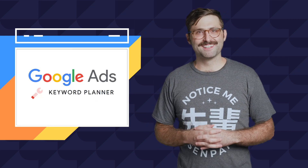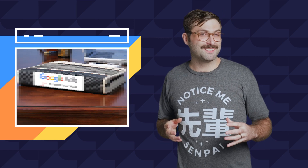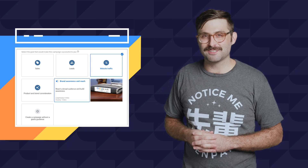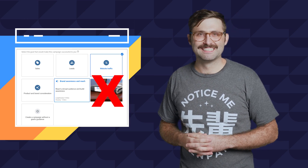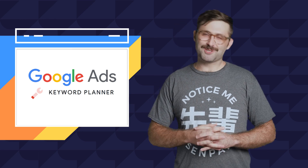Or try Google's Keyword Planner — just like your old-school trapper keeper day planner, but digital and built into your Google Ads console, and really not at all a day planner. It's free to get started and will even help you build very targeted ad campaigns with easy budgeting tools.